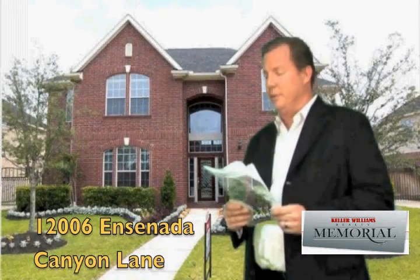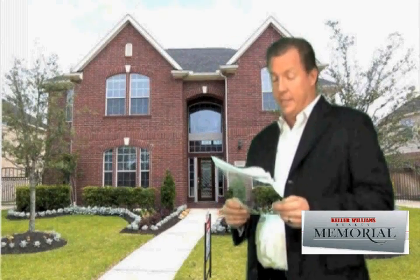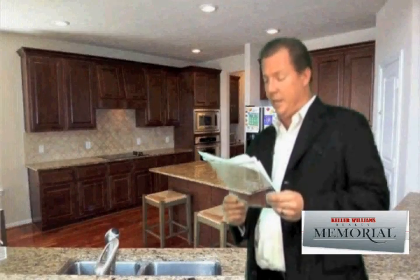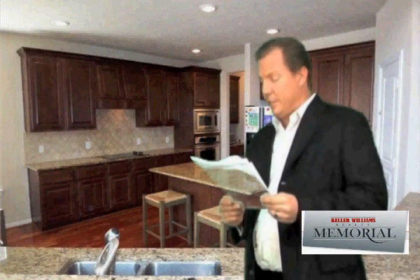We also have 12006 Ensenada Canyon Lane — four bed, three and a half bath, two car detached garage, 3,198 square feet. This is also going to be a pretty good comp. It's priced at $389,900. The write-up says: beautiful four bedroom home with a custom heated pool with spa, waterfalls, LCD lights, and fire chalices. Study with French doors and tile floors. Large two-story family room with fireplace and tile floors. Lavish master suite. Game room. Wood floors in the dining room. Breakfast room and granite island kitchen. Crown molding. Berber carpet. Iron spindles. Butler's pantry. Covered tile patio. Electric drive gate. Gutters. Sprinkler system. Lovely landscaping.